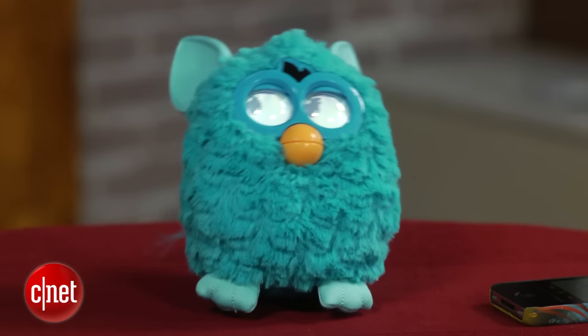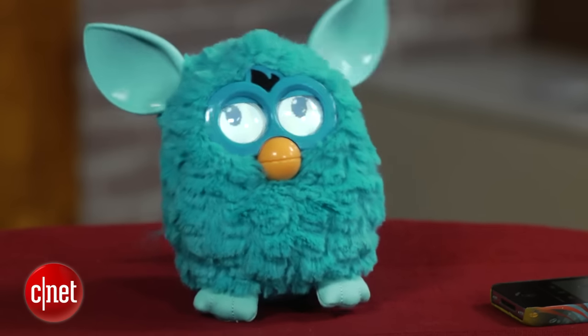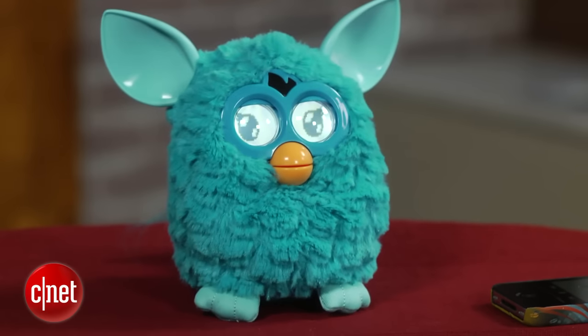It speaks gibberish at first in this Furby language that can be translated, and will eventually speak English further down the line. There are a bunch of different personalities, and sometimes you wonder whether it's making you talk or you're making it talk.